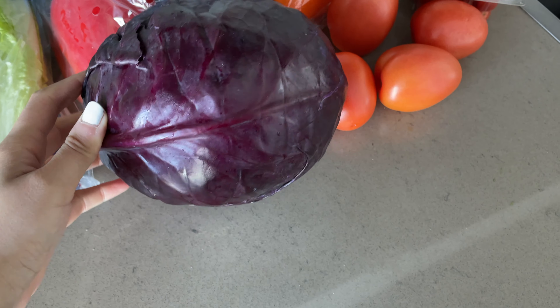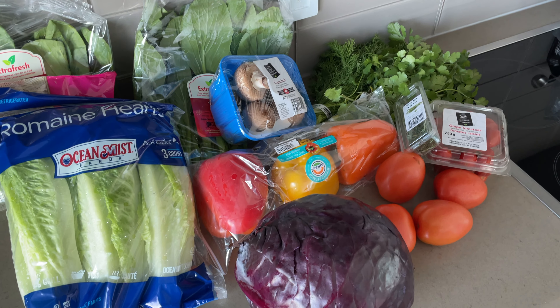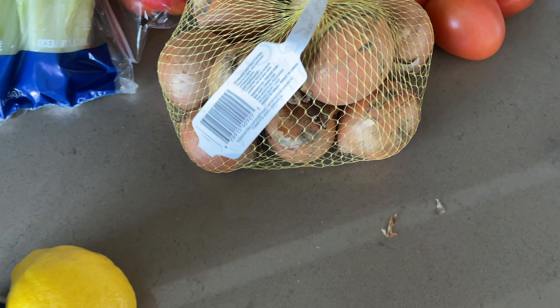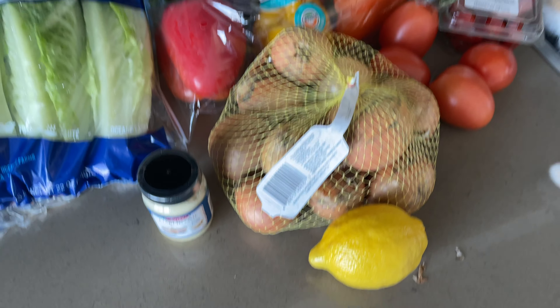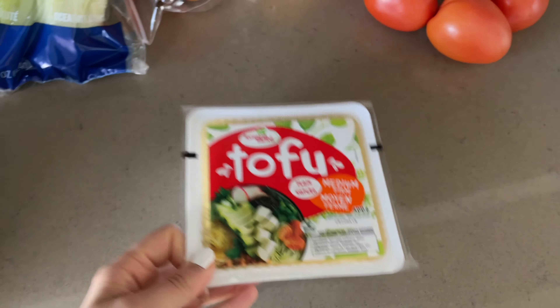I accidentally ordered a whole head of red cabbage, so what I decided to do was just cut them up into small pieces and freeze them. Here I just have the basics — the onions, some lemon and garlic — highly used when you're making a lot of curries.